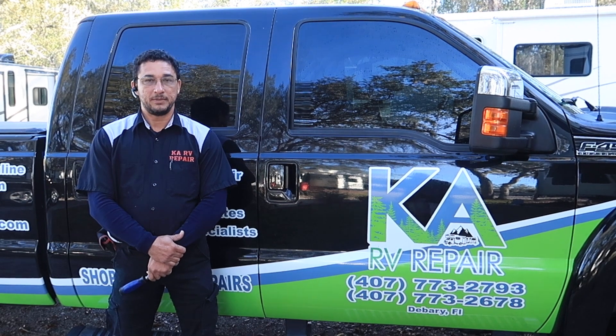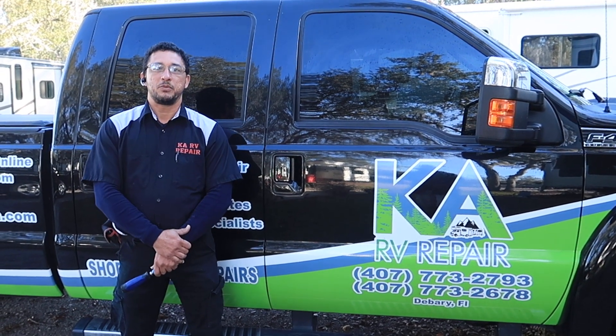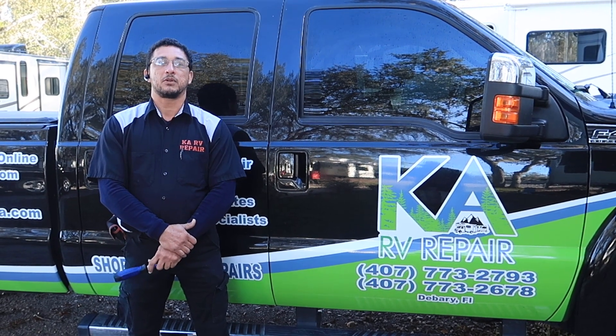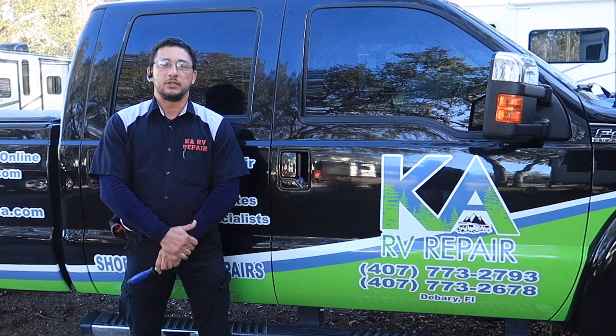Hello everyone, good morning. My name is Andre. I'm here with KA RV Repair. We're going to do some repairs today on this 50-year-old trailer, and we're going to do some adjustments, corrections, and upgrades that the trailer needs.